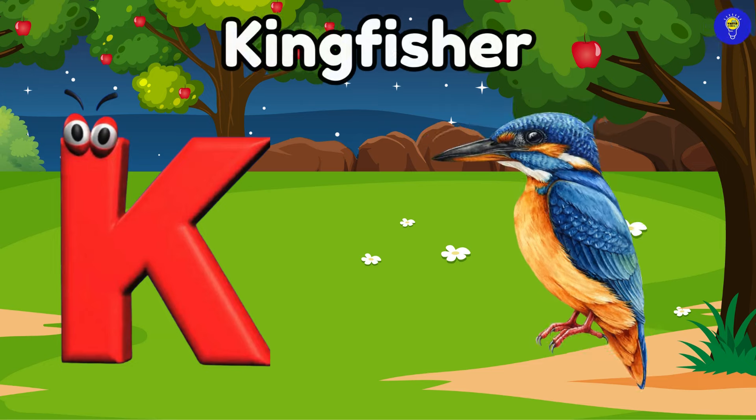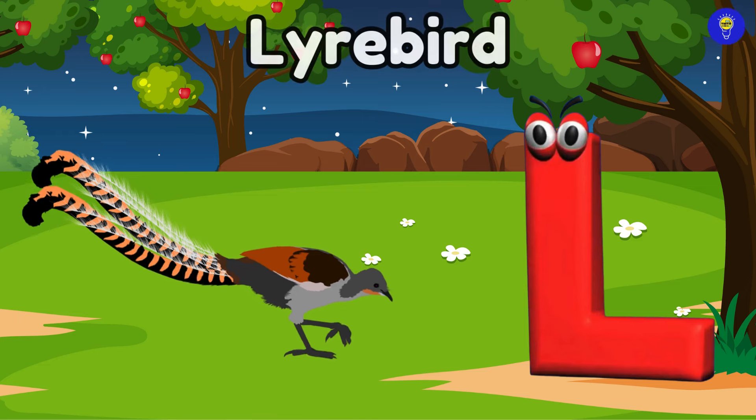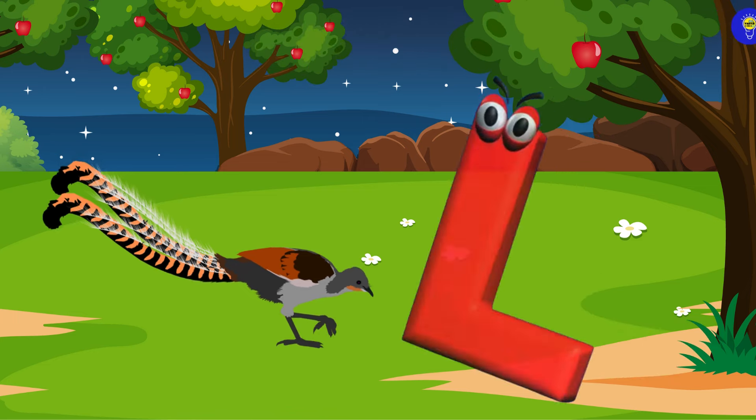K is for kingfisher. Kuh, kingfisher. L is for lyrebird. Luh, lyrebird.